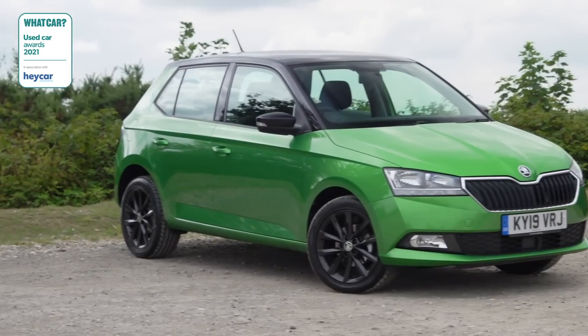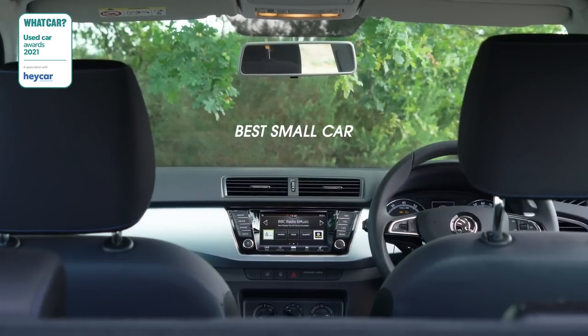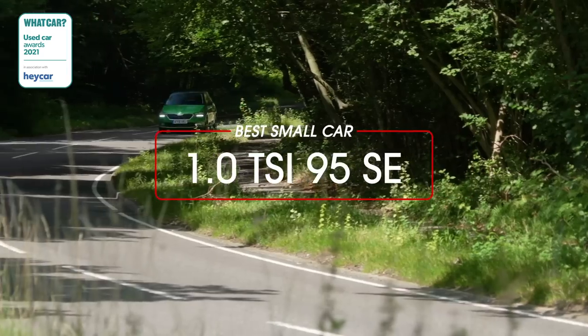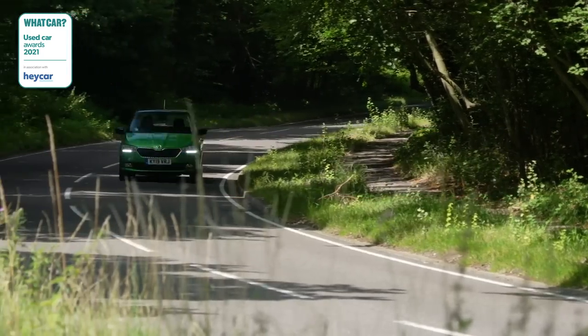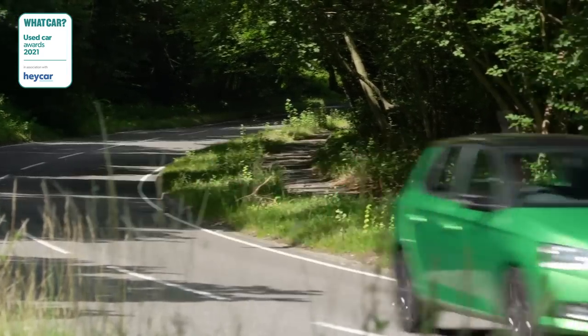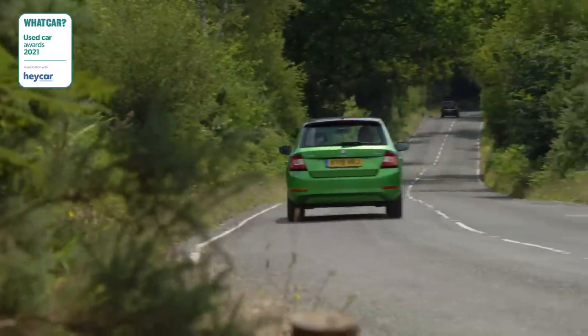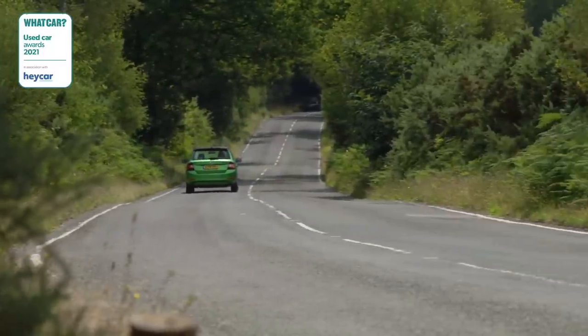If you need something a little larger, may we recommend the Skoda Fabia. It's good to drive, comfortable and well equipped, great value, and reliable. It managed to beat stiff competition from two other great small cars — the Ford Fiesta and VW Polo — by virtue of its all-round competence and affordability.